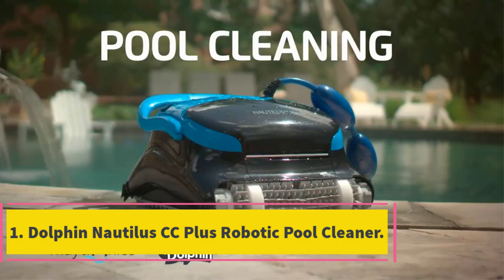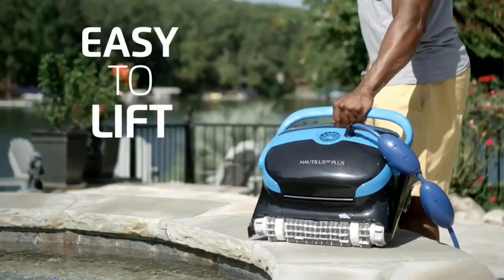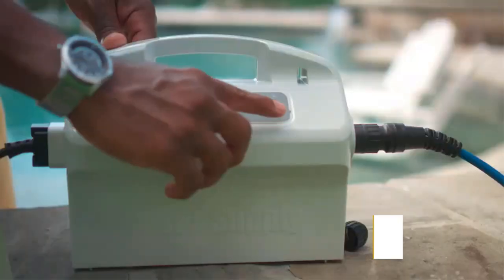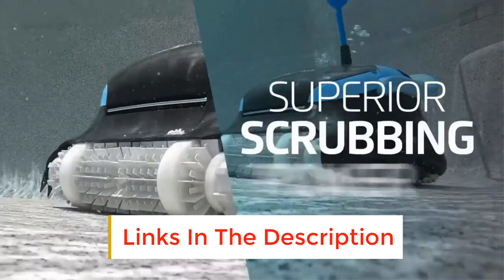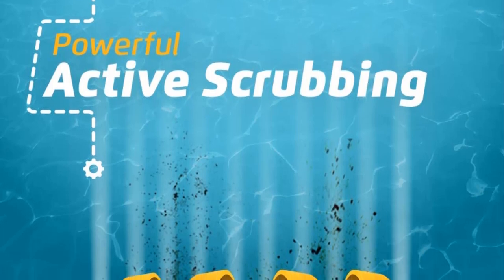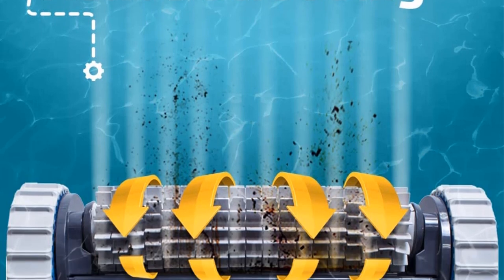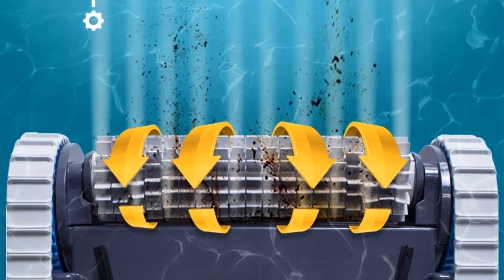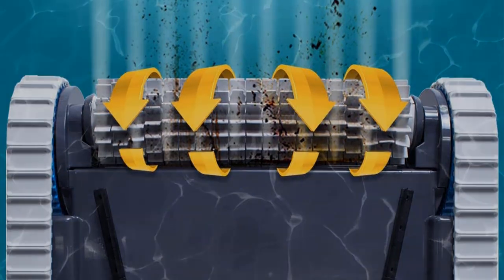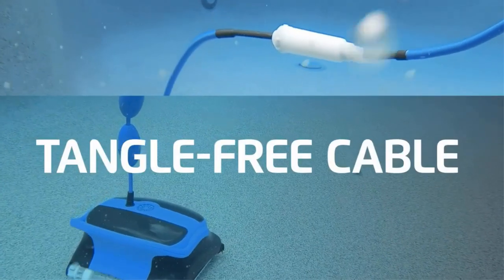Number 1: Dolphin Nautilus CC Plus Robotic Pool Cleaner. Made by the giants of pool maintenance, Dolphin, the Nautilus CC Plus is an excellent all-round robotic pool cleaner on the market. Its scheduler allows you to choose when you'd like it to get to work — select from every day, every other day, or once every third day. It looks like a little blue tank, trundling around on a rubber mat that acts as the cleaning surface. It will cover both the floor and walls of your pool, collecting any debris in its path.